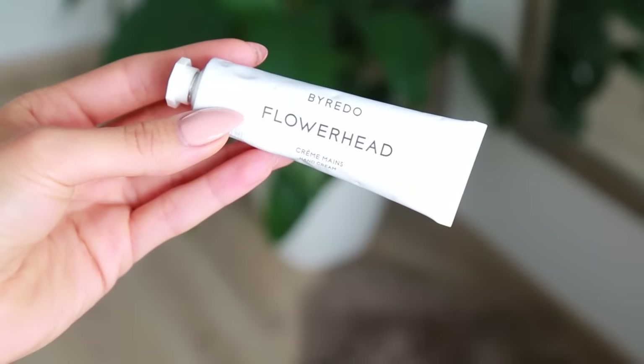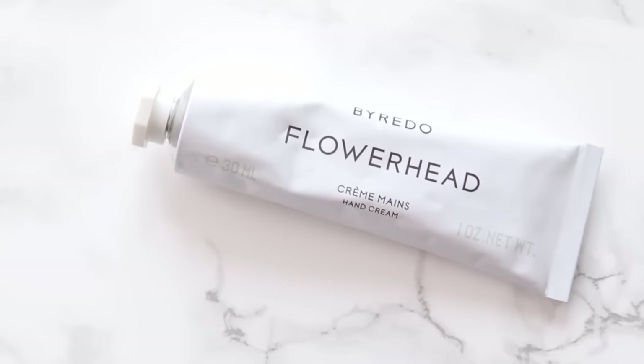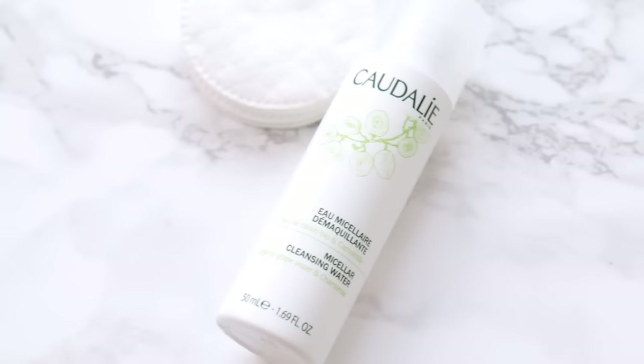The Byredo hand cream is in the scent Flower Head and it smells so good — it almost doubles up as a fragrance. Very romantic, floral, and fresh. I also really like the texture; it really moisturizes the hands and cuticles but doesn't leave a greasy or oily feeling. The first thing I'm going to do when I get on the plane is remove my makeup. I use the Caudalie Micellar Cleansing Water, and I have my little cotton pads in here, just wrapped in a tissue to keep them clean.